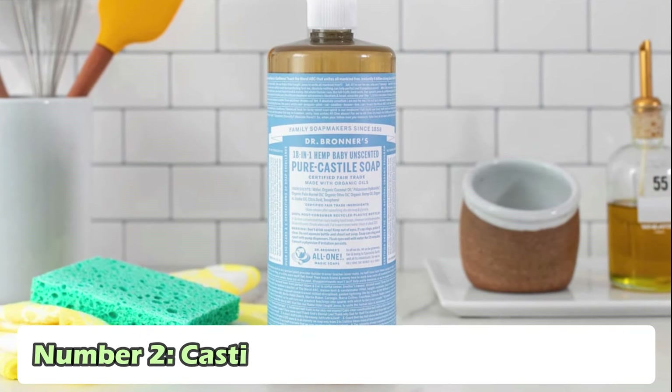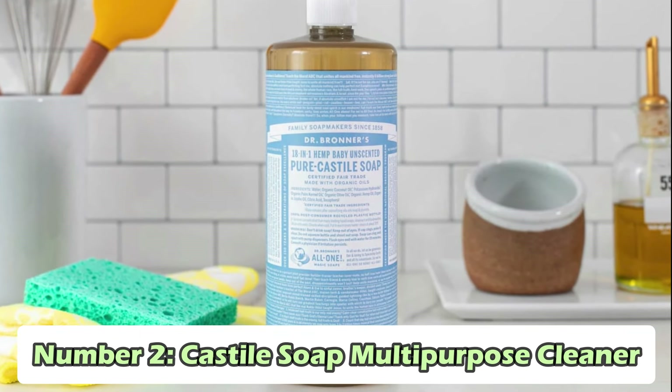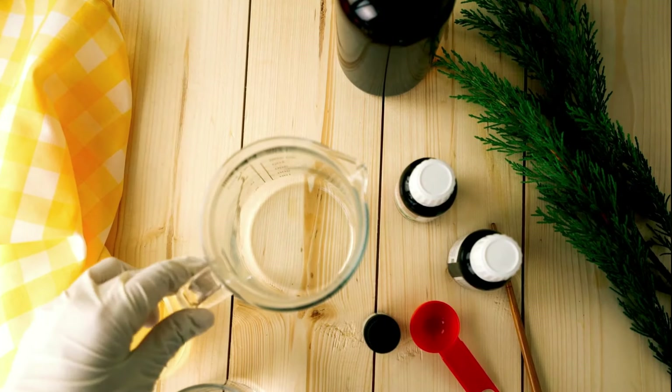Number 2: Castile Soap Multipurpose Cleaner. Castile soap is a type of soap made from vegetables. It's gentle but works well for cleaning different things. Mix a few tablespoons of castile soap with water in a spray bottle to make a cleaner you can use for many things. You can use this mixture to clean floors — just spray it on and wipe it off. It works on walls too; spray it on, then wipe it with a cloth or sponge. It's also good for washing dishes — just add some to your dishwater and it will help clean them.